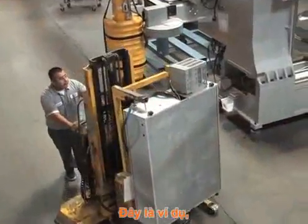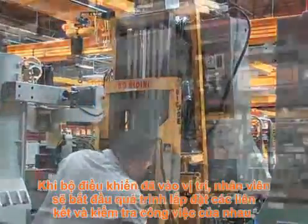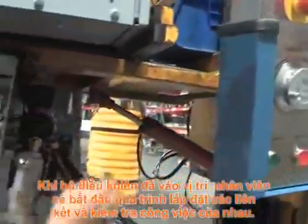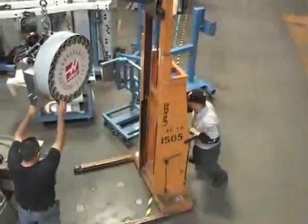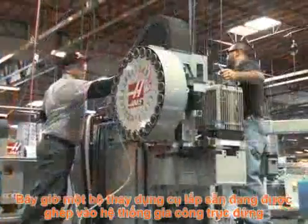The brains of the machine — the highly refined Haas control — is ready for installation. Once the control is in position, team members begin the process of attaching all connections and double-checking their work. A pre-assembled side-mount tool changer is then mounted to the vertical machining center.